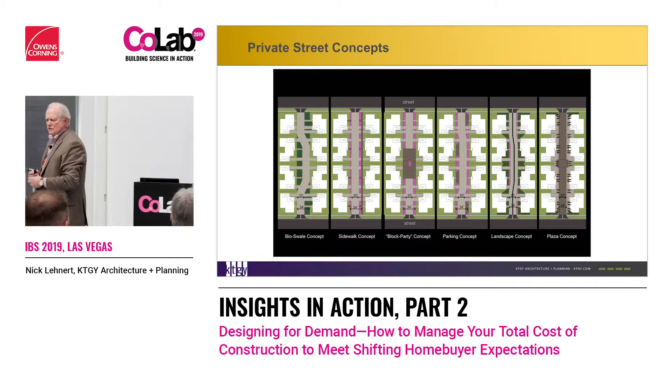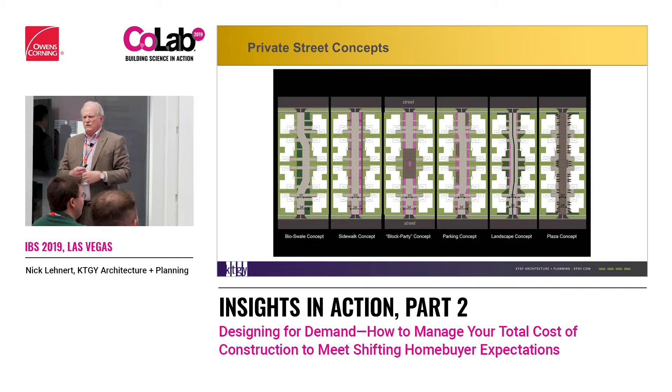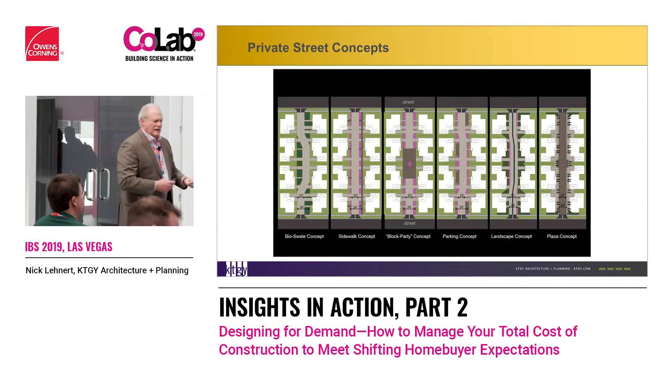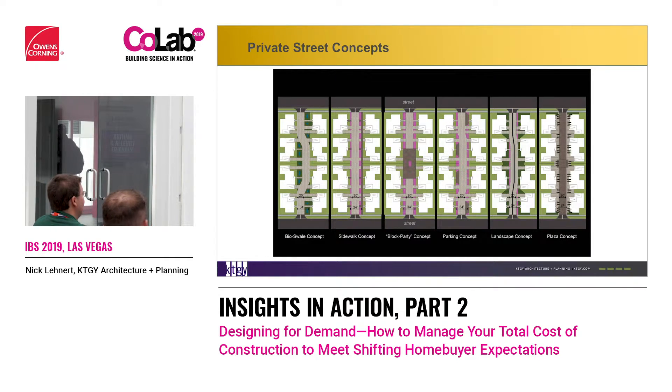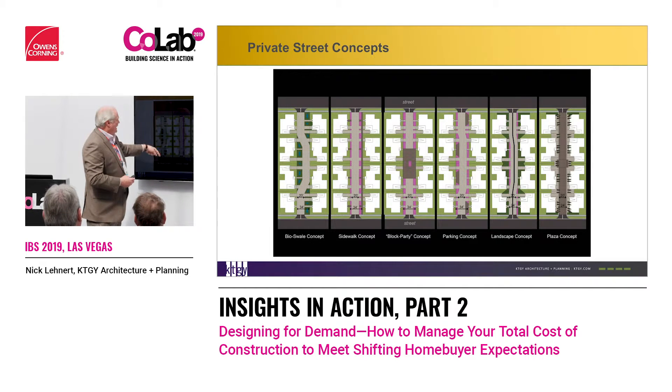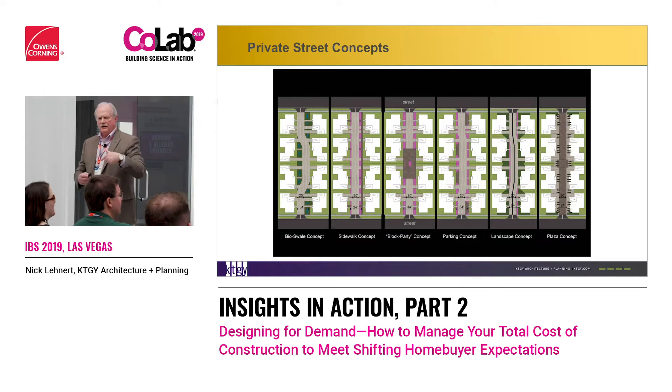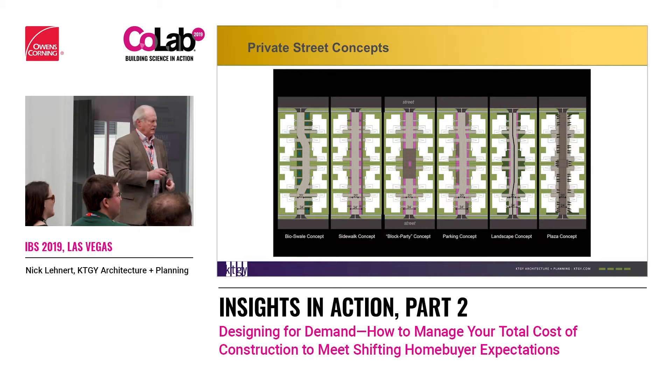Look at all the different ways that we can do a private drive — each neighborhood could take on its own identity. So instead of just saying 'I'm at 2204 Applewood Lane,' you can tell them 'I live in the bioswale where we've got landscaping going on,' or 'I live in the sidewalk,' or 'the block party concept.' All of them take on an identity to the people buying and wanting to live in it.